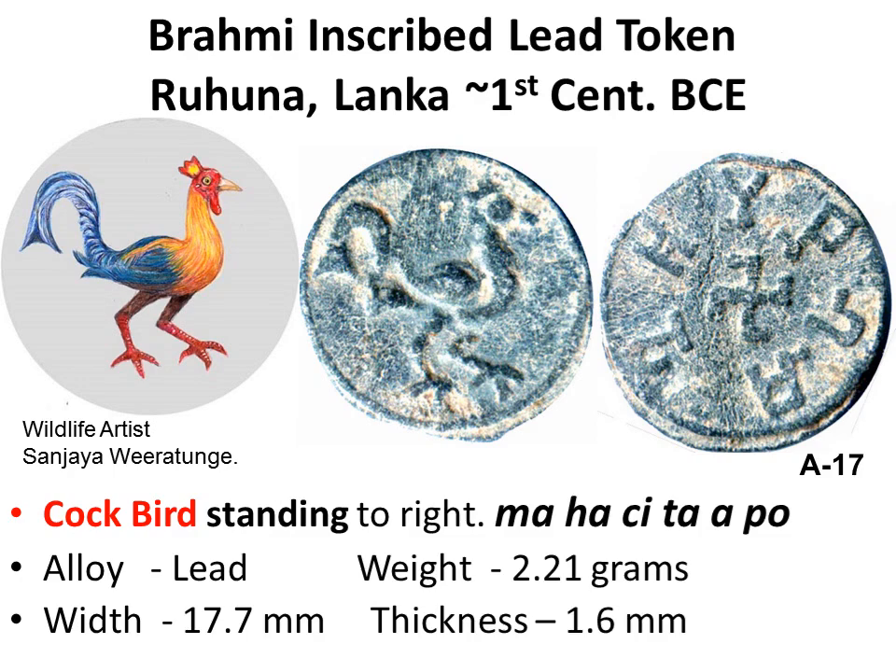On the obverse, a cock bird to the right — a jungle fowl was drawn, as it is endemic to the island and is the national bird of Sri Lanka. On the reverse, six Brahmi akshara around an anti-clockwise swastika at the center.